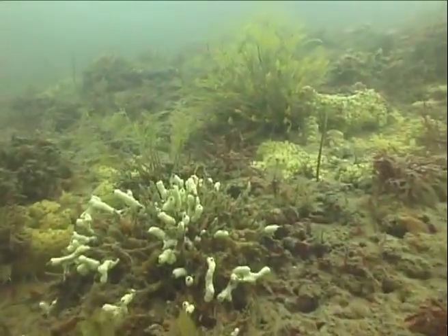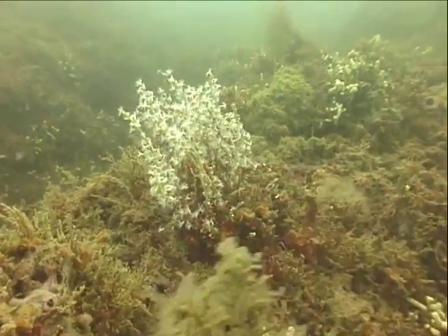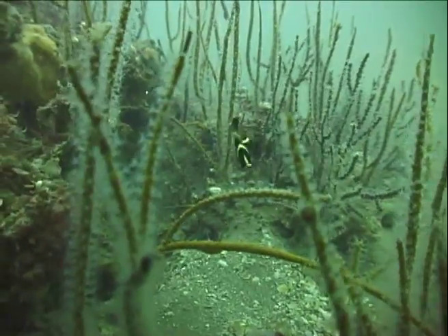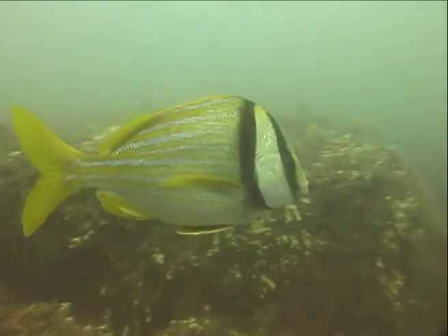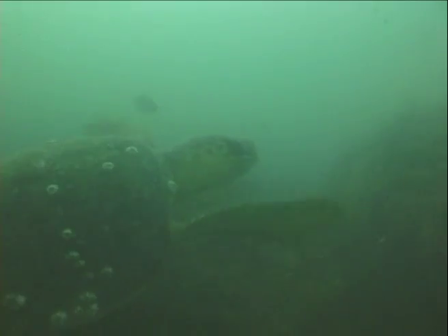Polychaete worms, sponges, and tunicates form a thick mat on the upper parts of the reef, providing habitat to numerous mollusks, crustaceans, echinoderms, and fish. Tropical fish are found close to the reef, and red snapper are abundant above it, along with occasional sea turtles and sharks.